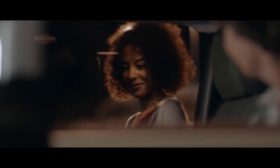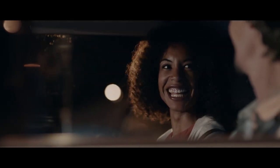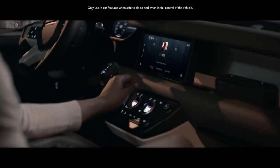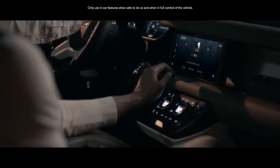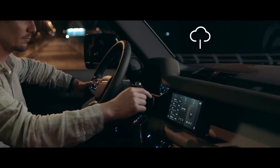Always ready and always on, Pivi Pro is our most intuitive infotainment system ever. This state-of-the-art innovation is more familiar, more responsive and, thanks to software updates, it's updated remotely to help ensure optimal performance.